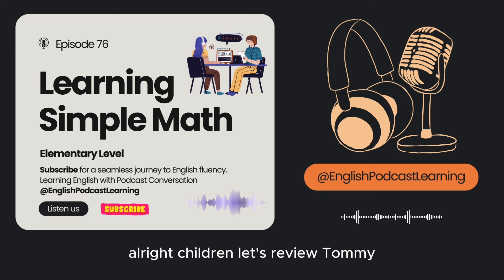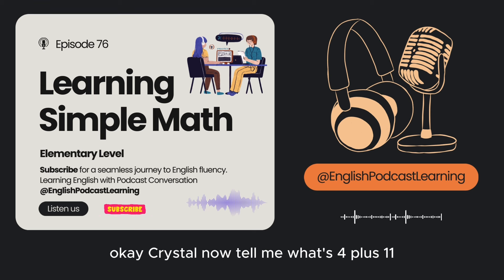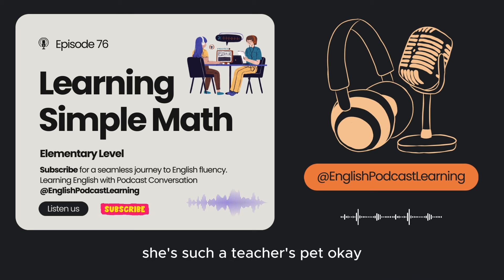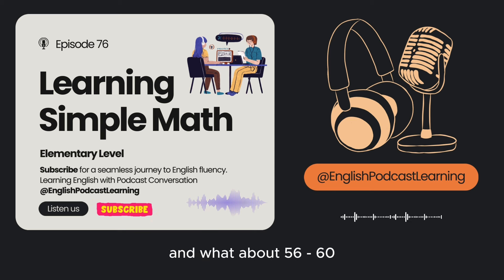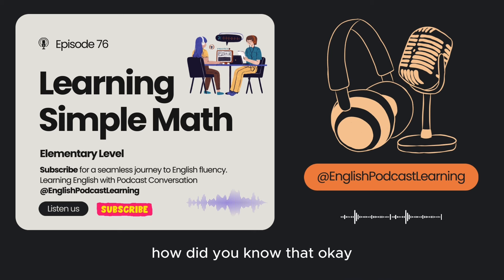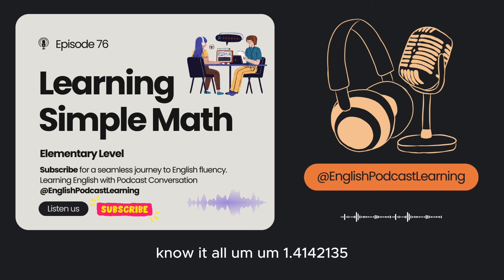All right, children, let's review. Tommy, pay attention. Sorry, Ms. Cadillac. Okay, Crystal, now tell me — what's four plus eleven? Fifteen. Ms. Cadillac always asks Crystal. She's such a teacher's pet. And what about fifty-six minus sixty? Negative four. Very good. Twelve times twelve? One forty-four. Suck up. Zero divided by one? Zero. How did you know that? Okay, smarty pants. The square root of two. Bet you're not going to get that one, know-it-all. Um... one point four, one four, two one three five.